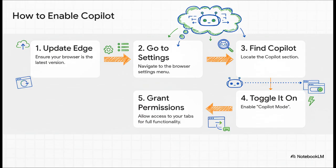If you're thinking you want to try this out for yourself, it's actually pretty straightforward. First, make sure your Edge browser is totally updated. Then dive into your settings, find the Copilot section, and flip on Copilot mode. The last and most crucial step is to give it permission to access your tabs — without that, you won't get those super powerful cross-tab features we've been talking about.